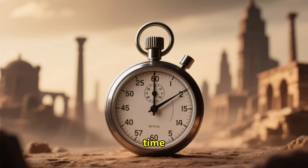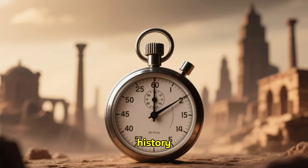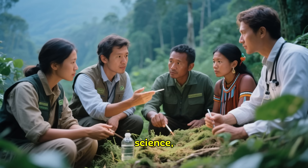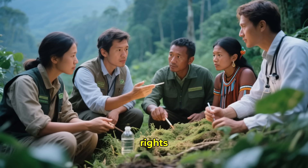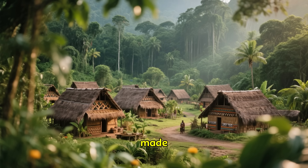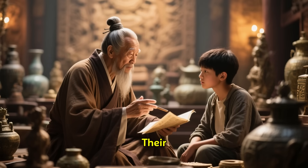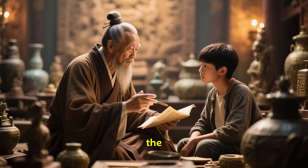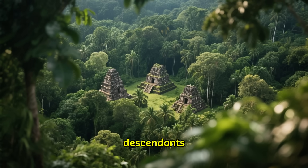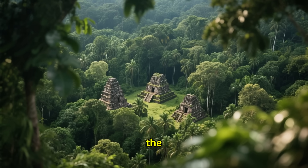We are in a race against time. How many other hidden cities, how many more stories of human history, are being erased before we have a chance to find them? This is where science, conservation, and indigenous rights intersect. Many of the areas where these discoveries are being made are the ancestral lands of modern indigenous communities. Their knowledge and partnership are crucial in the effort to protect these archaeological sites — they are the living descendants of these incredible cultures, and their future is tied to the future of the forest.